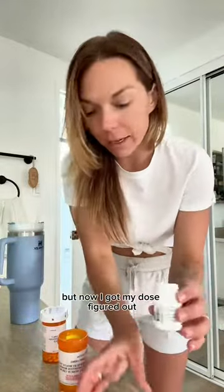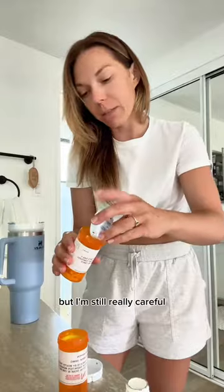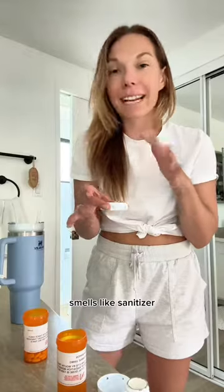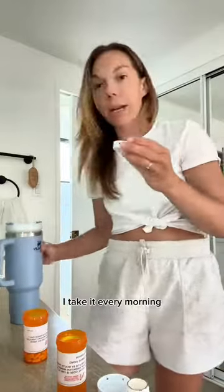At first I had to take 18 pills, but now I got my dose figured out so I take two of the 150mg. I try not to touch anything but I'm still really careful. I can just smell it — it smells like sanitizer. These have a really strong smell for being such tiny little pills. This is my chemo; I take it every morning.